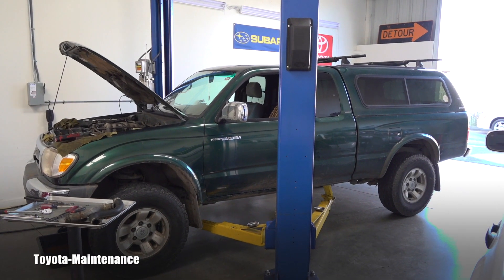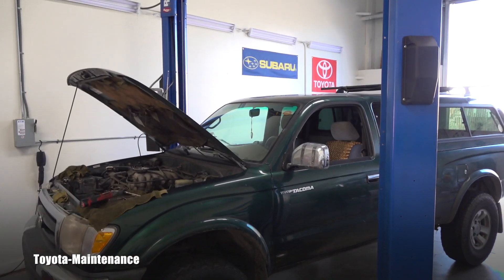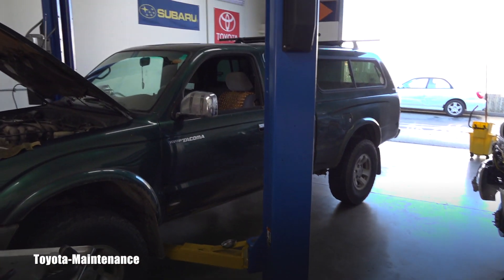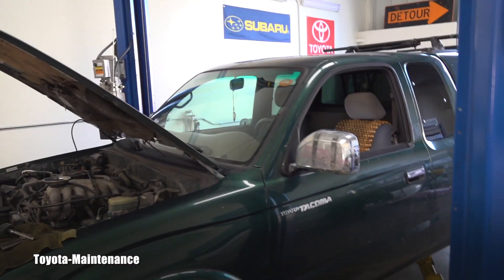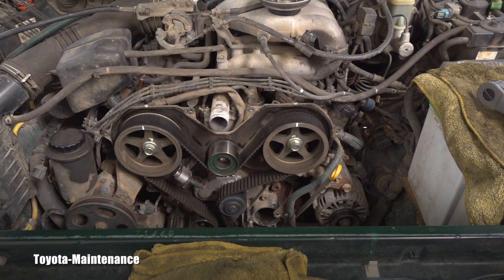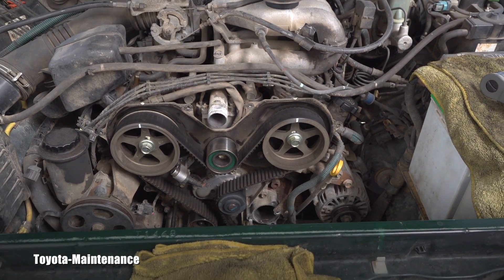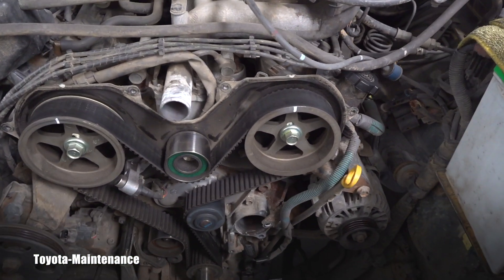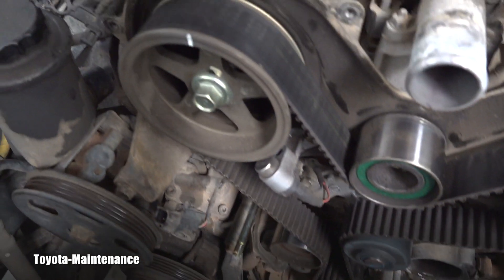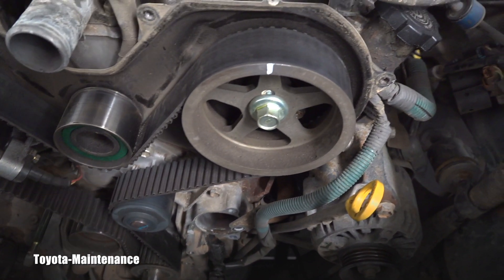Hello friend, welcome back to Toyota Maintenance YouTube channel. I have something interesting for you about timing belts and timing belt aging — how long they last and how you can see they are worn. This vehicle is a 1999 Toyota Tacoma with a 5VZ-FE 3.4 liter engine. I would like to show you, before I remove it, how the timing belt looks.